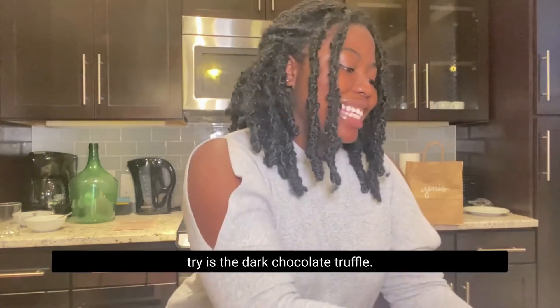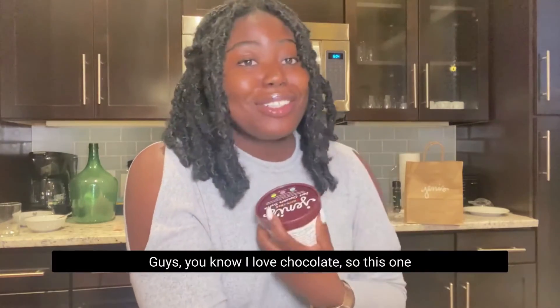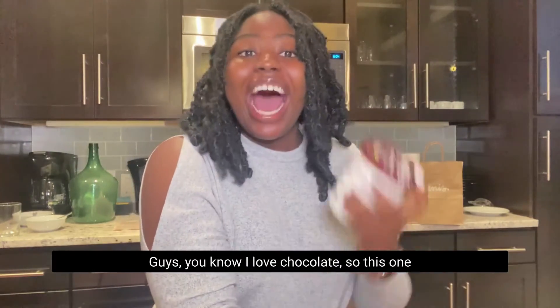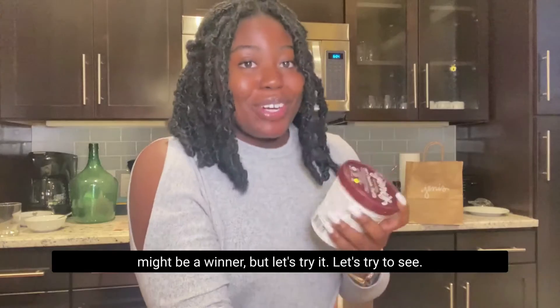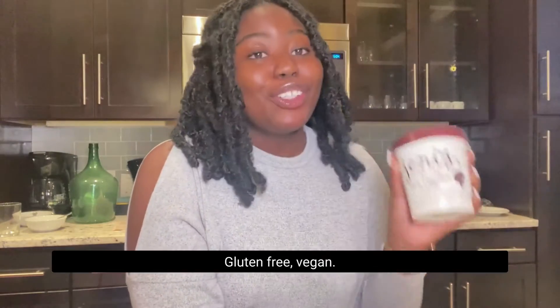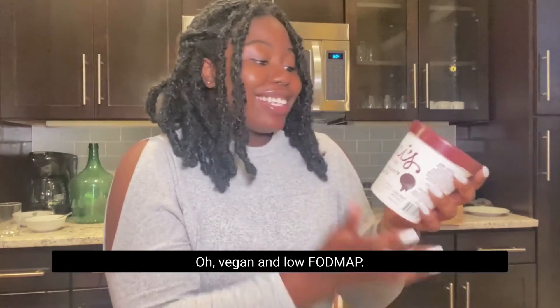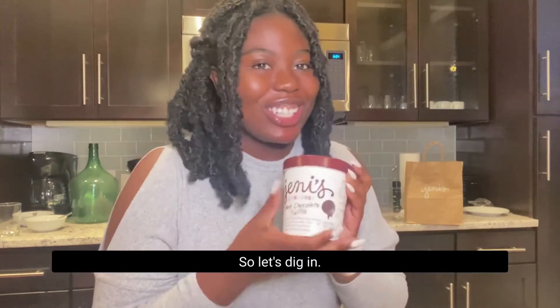The second one I'm going to try is the Dark Chocolate Truffle. You know I love chocolate, so this one might be a winner. Let's try it and see. This one's also dairy-free, gluten-free, vegan, and Low FODMAP. So let's dig in.